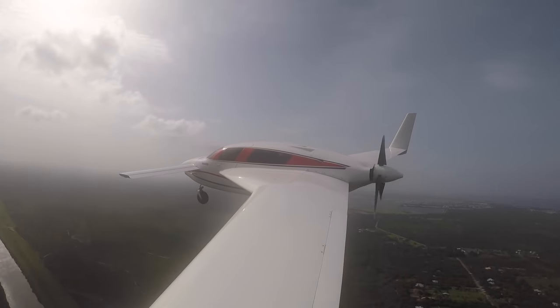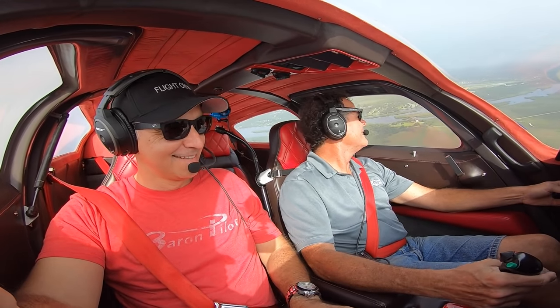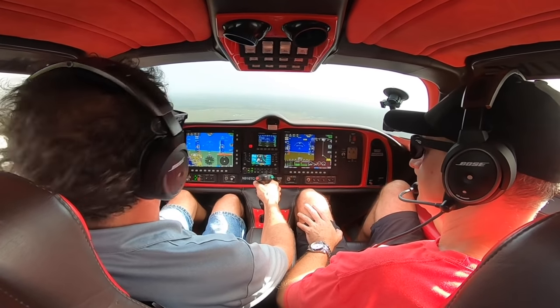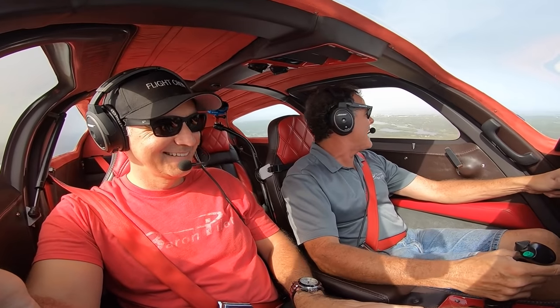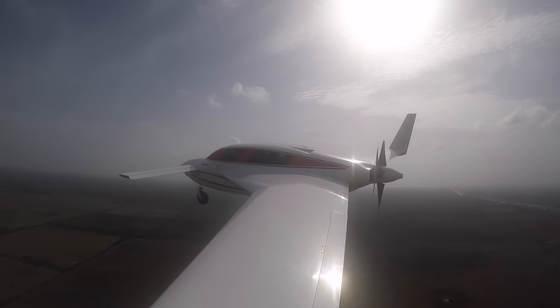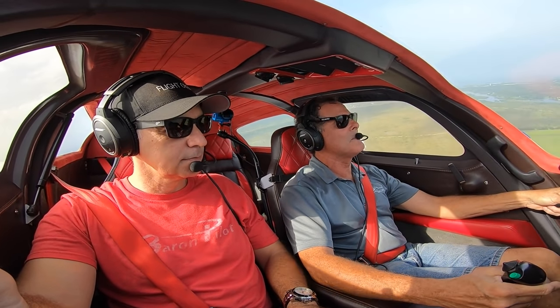The crosswind we have — I'll just leave a crab till we get in close and then straighten it up. For those who don't know, the Velocity doesn't have any flaps. There are no flaps — it's just gear and power. And even if I went too slow right now, the nose would just start bobbing up and down.